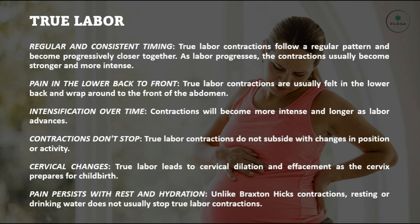Pain in the lower back to front: true labor contractions are usually felt in the lower back and wrap around to the front of the abdomen. Intensification over time: contractions will become more intense and longer as labor advances.